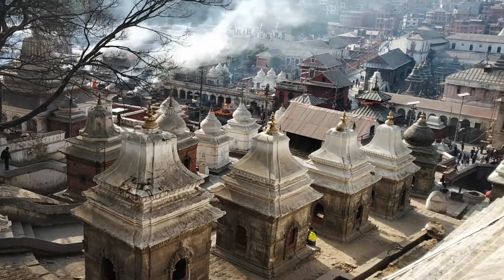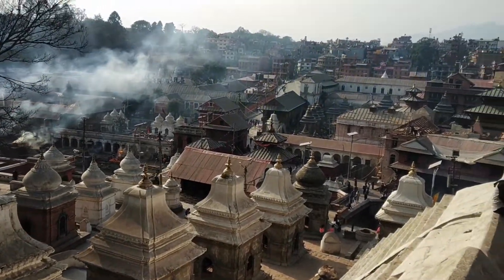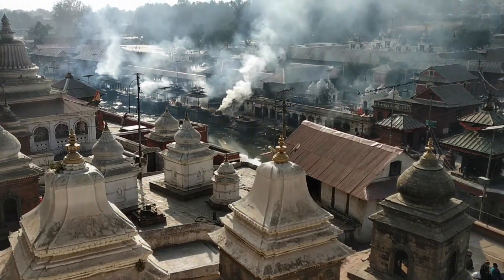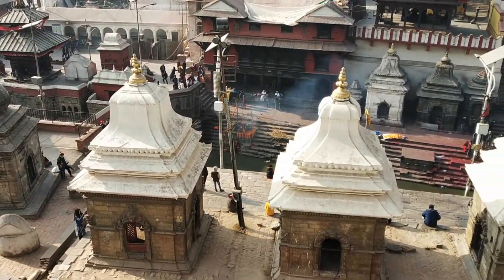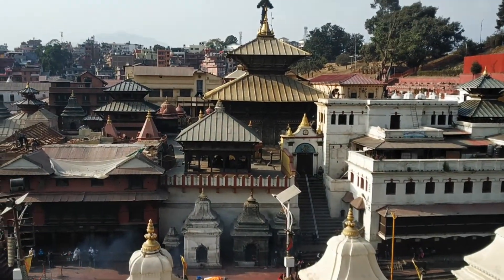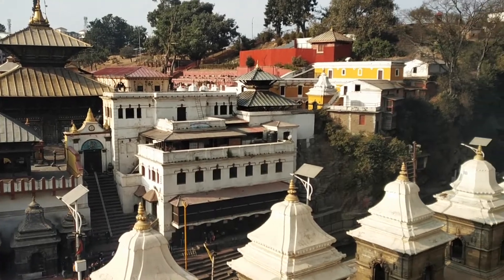The temple is a renowned and sacred Hindu temple dedicated to Lord Shiva. It is located on the banks of the river Bagmati, considered holy by the Hindus. The temple was built in the 5th century, but the site itself is said to have existed from the beginning of the millennium, when a Shivalinga was discovered here.